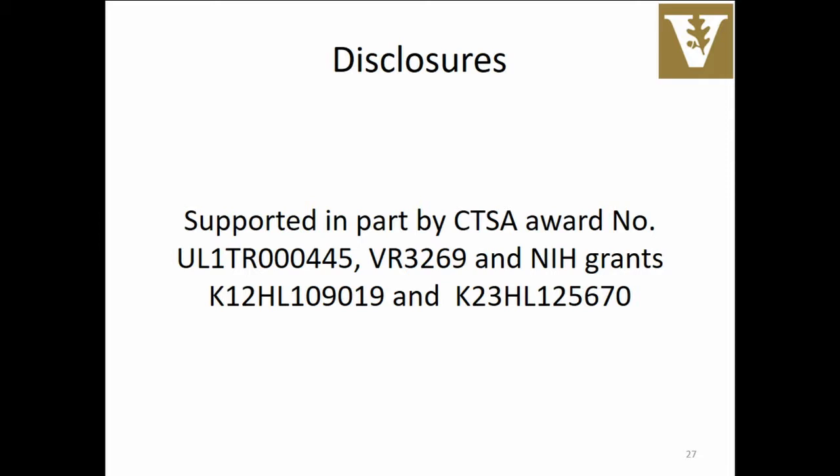We're going to hand this off now to one of my absolute favorite people in the world, Candace McNaughton, and she's going to tell us more about the work she's doing at Vanderbilt.